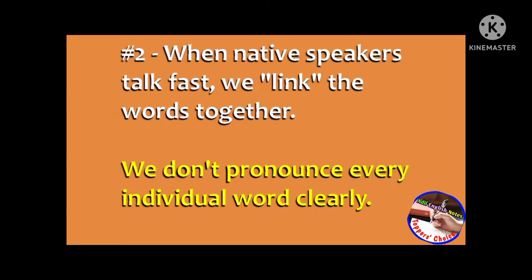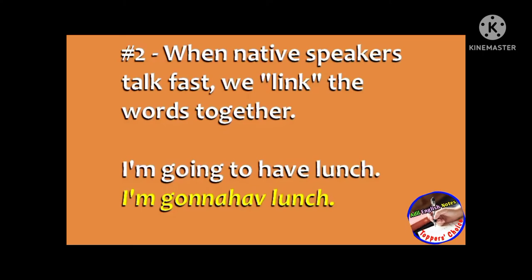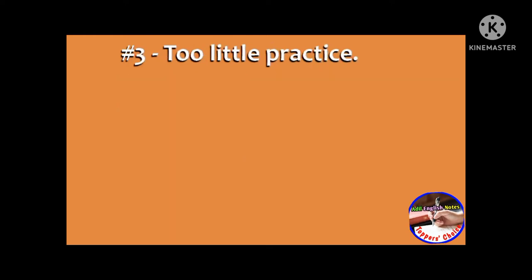Second, when native speakers talk fast, we link the words together. We don't pronounce every individual word clearly. So the question 'how are you feeling today' sounds like 'howareyou feeling today?' And 'I'm going to have lunch' sounds like 'I'm gonna have lunch.' This linking happens in all spoken English sentences, and it's one big reason that it's so difficult to understand.